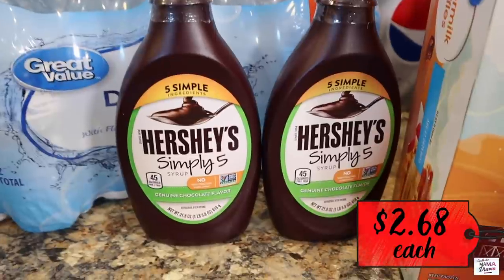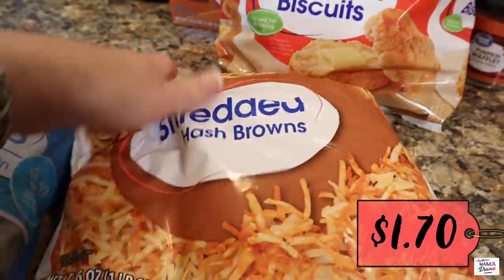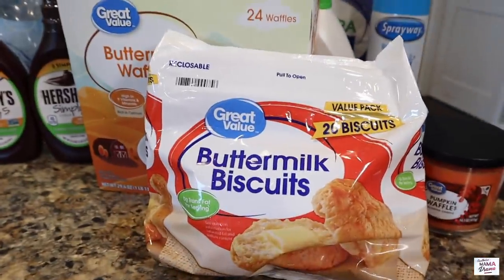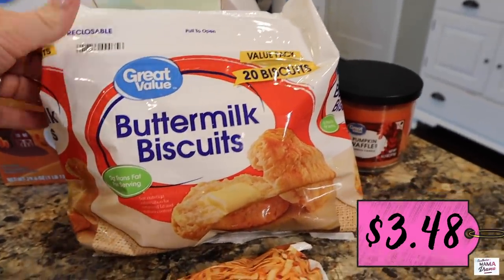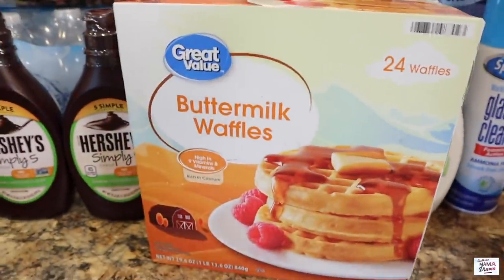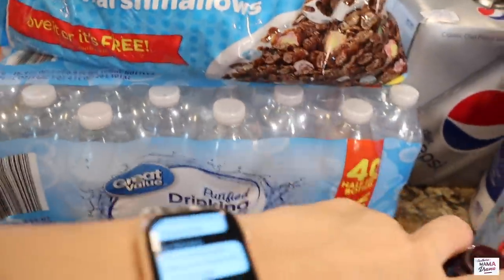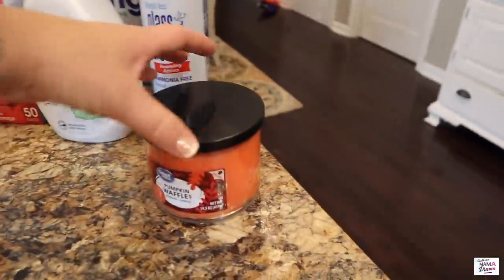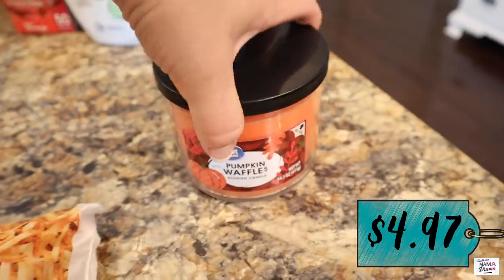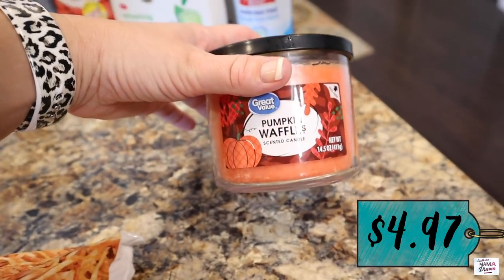We've got two bottles of Hershey Simply Five syrup for chocolate milk, shredded hash browns for the hash brown casserole, our favorite buttermilk biscuits as a side one night this week, more buttermilk waffles because we were out, cocoa dino bites cereal with marshmallows — amazing by the way — and 40 bottles of purified drinking water for Jeff to take out on the road when he's working. Also grabbed a pumpkin waffle candle that smells so good — I'm about to light that thing.